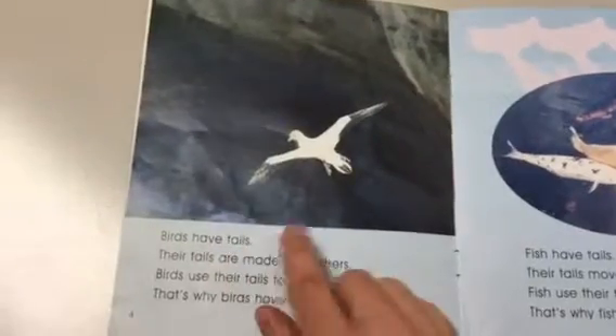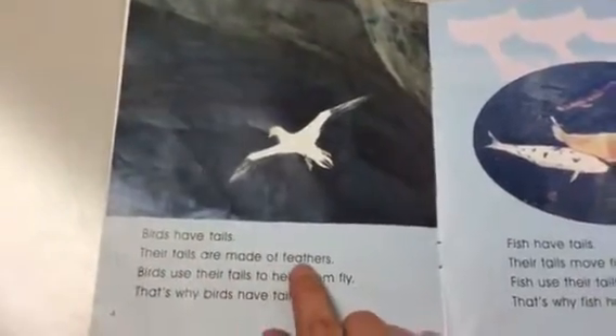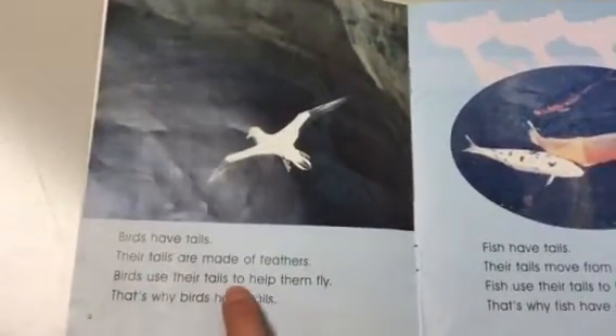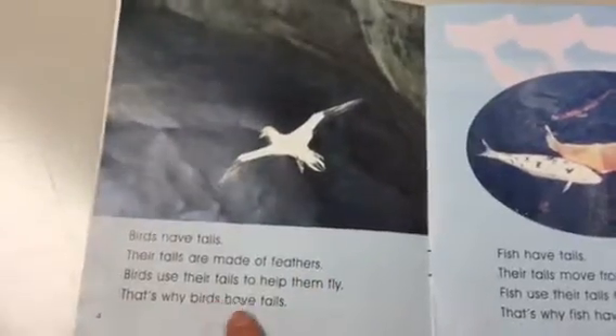Birds have tails. Their tails are made of feathers. Birds use their tails to help them fly. That's why birds have tails.